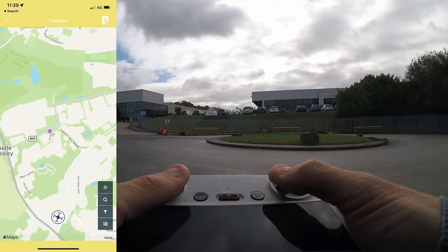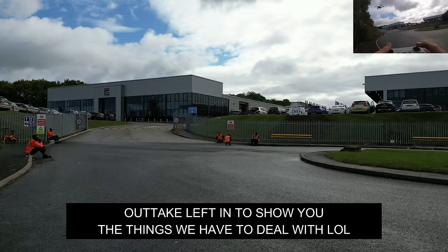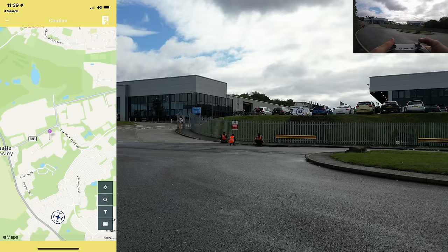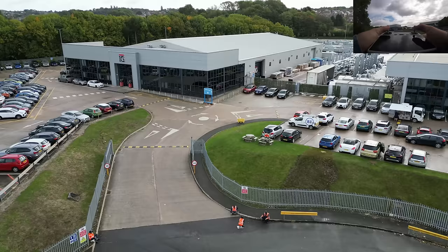As shown on screen, we are not in any flight restriction zones. The drone app shows IG Masonry Support — just says 'IG' on screen. There are confirmed no flight restrictions in this area. Let's go and have a look at what IG Masonry Support looks like from above.